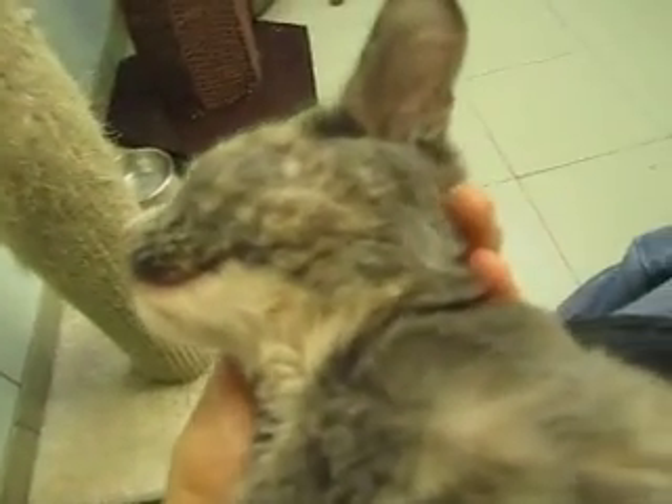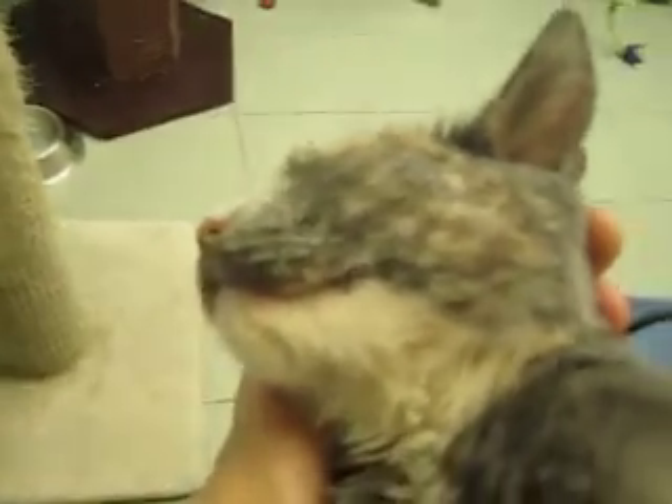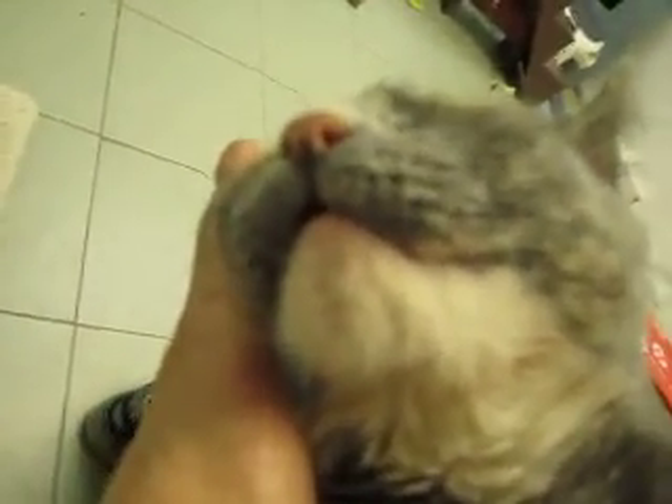Boo! Look-a-boo. Look at Luna. Luna's a sleeper. Luna's a noodle cat.